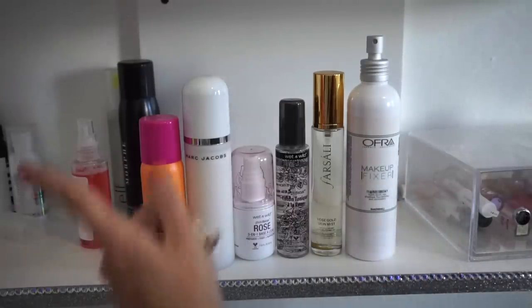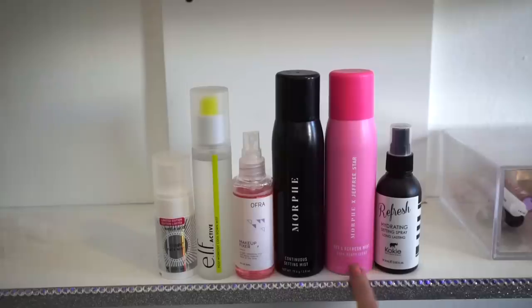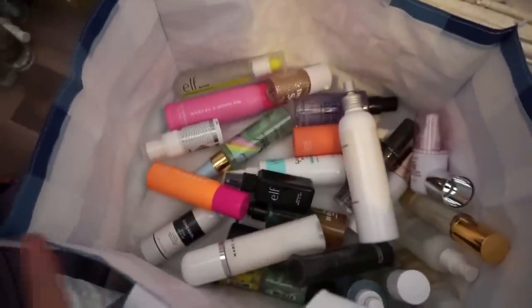These are the final mists: the Wet and Wild one — decluttering. The ELF Active one — decluttering. The OFRA one — keeping. This Morphe Continuous Mist is almost on its last leg so I'm keeping that. The Morphe x Jeffree Star Continuous Mist — I love the continuous spray but this specific one gives me such a headache, so I'm decluttering it. The Refresh Hydrating Setting Spray by Koki — keeping. And I just had to show you guys how dusty this shelf is — oh my goodness!